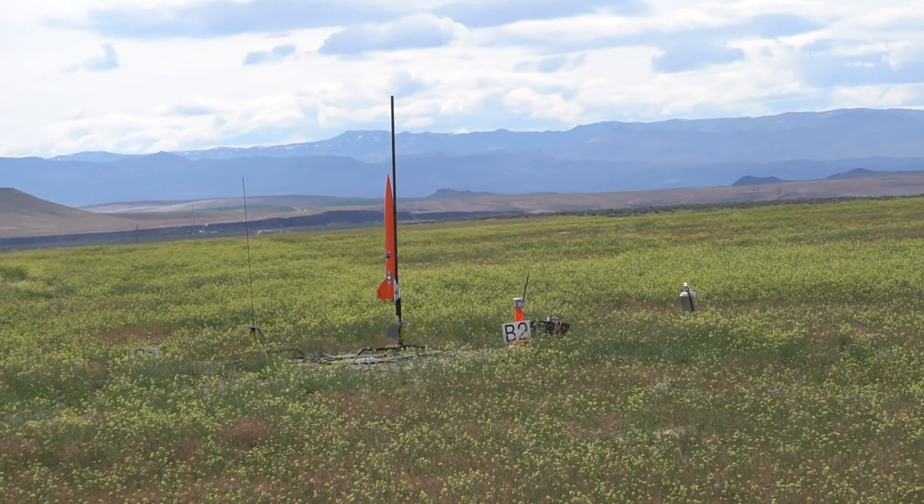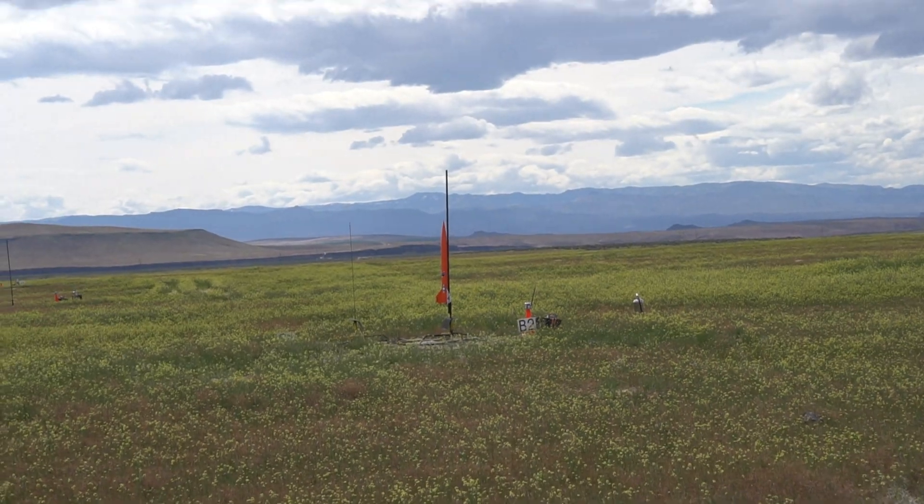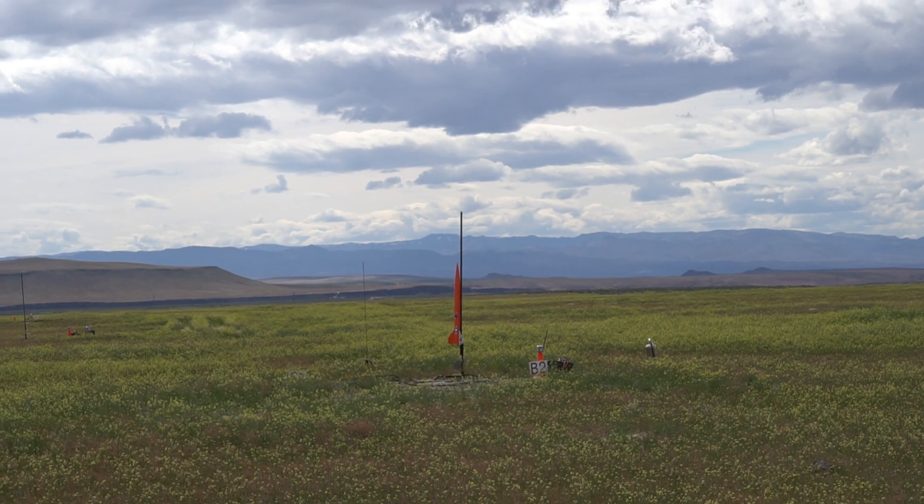This one's got a Jolly Logic chute release with a main set at 400 feet. I've got continuity. We're going to go in 5, 4, 3, 2, 1.